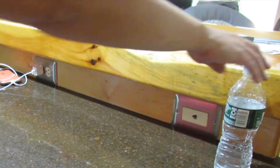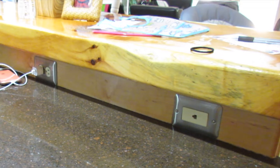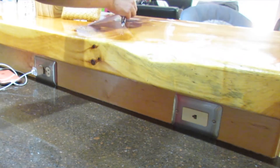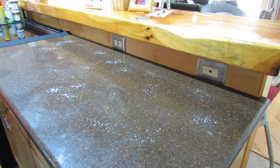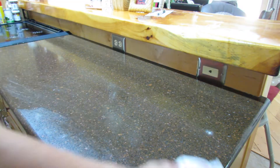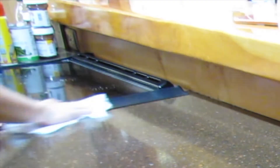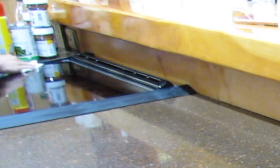Now moving on to my kitchen and I'm just going to start by clearing off my countertops. I finally picked up the Mrs. Meyer multi-purpose spray in the lemon scent and I'm very excited to use that today.